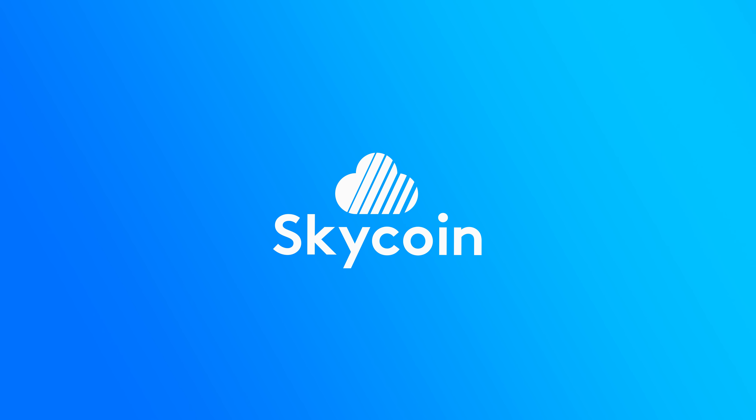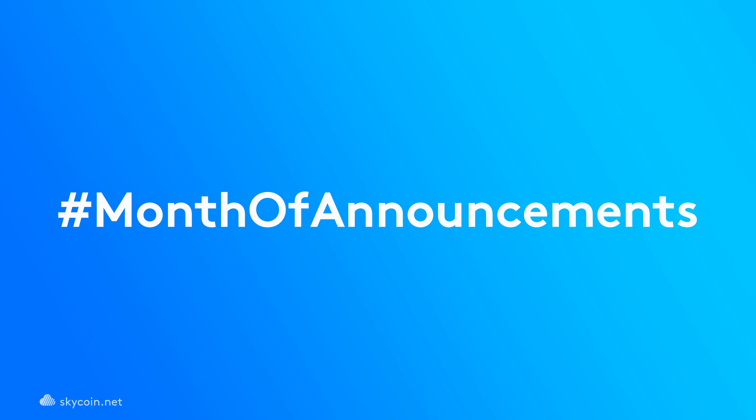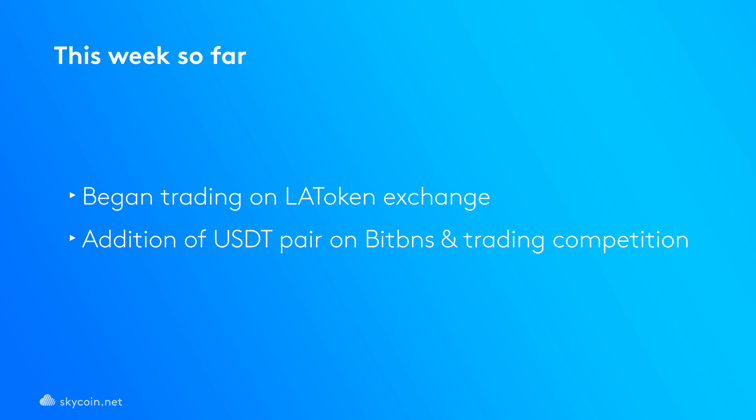The SkyCoin team is pleased to deliver even more announcements for this week, and this is only the beginning of the news we are excited to bring for June. We recently announced that SkyCoin began trading on LA Token, providing yet another exchange for people to get access to SkyCoin, as well as the addition of a USD tether pair for SkyCoin on BitBNS, alongside the start of their trading competition.